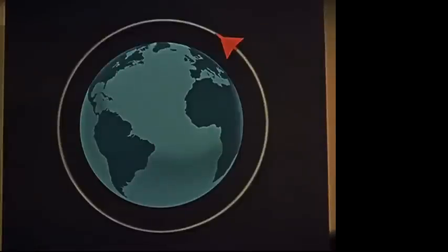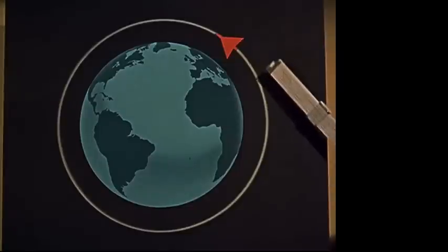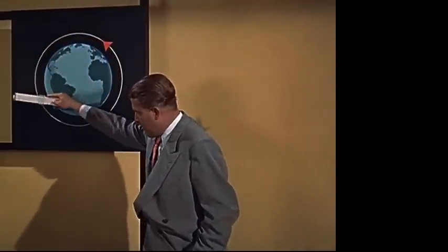However, if we can refuel the ship in this orbit with fuel brought up by cargo rocket ships, it can set out on the second phase — the trip around the moon and back.